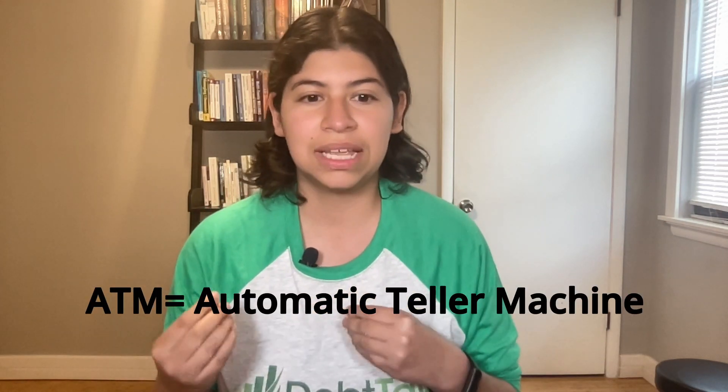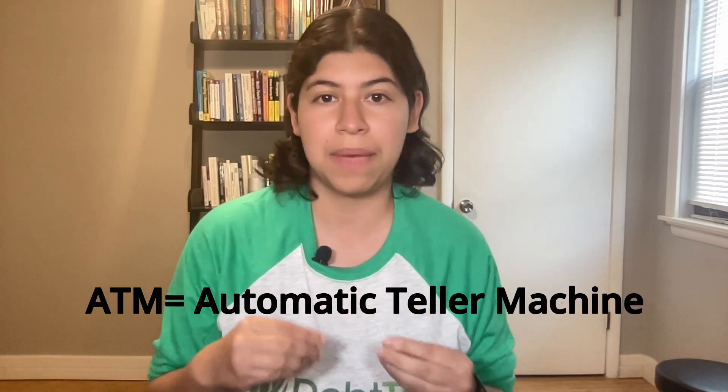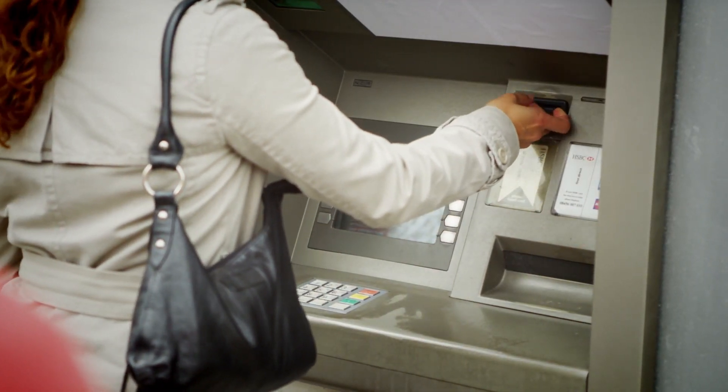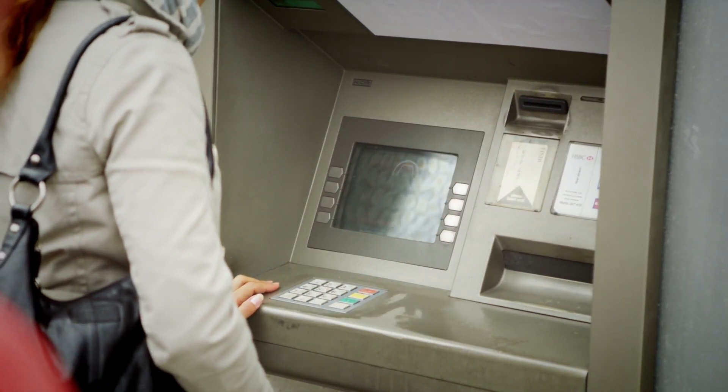An ATM card is, as you can guess, a card that you use at an ATM. Just in case — ATM stands for Automatic Teller Machine, those machines where you put your card in and get money out. An ATM card is a card that you can only use at an ATM machine. You can't use it to make purchases; you can literally only use it to dip in the machine to pull out cash.